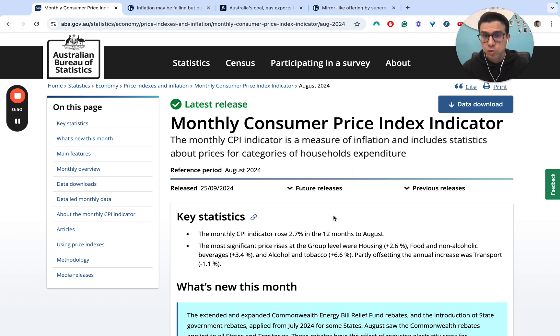The ABS has just released their monthly CPI indicator. Note that the monthly indicator is not particularly reliable — it's got a fair bit of noise in it and the RBA does not look at this when making cash rate decisions. That said, it's still interesting to look at to see what the trends show in terms of whether or not we're seeing downward pressure on inflation in the economy.